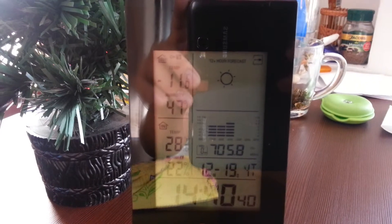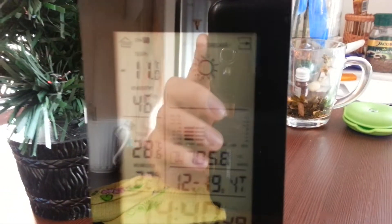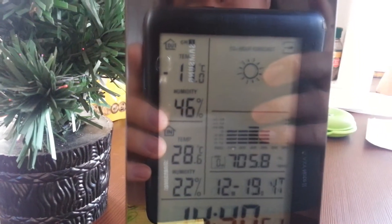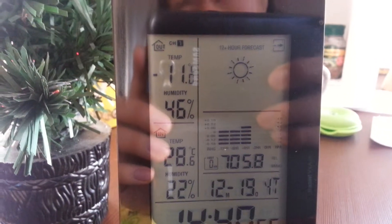The humidity varies — oh, there's some cockatiels over there. The humidity varies from about 40% to about 80% at that time.